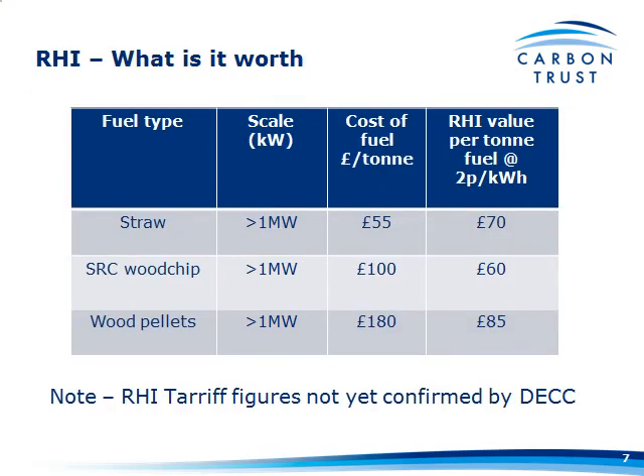If you're buying straw at £55 a tonne and you're getting the RHI at 2 pence a kilowatt, it's actually worth more than the value of the straw in terms of the fuel cost. Wood chip at £100 a tonne gives you around 60 pounds a tonne from the RHI. Wood pellets — slightly higher energy density — 85 pounds compared to a fuel cost of 180 pounds. Still significant amounts of money off the fuel cost itself.